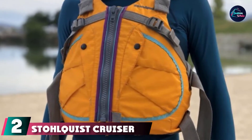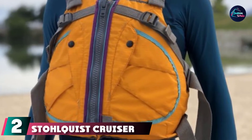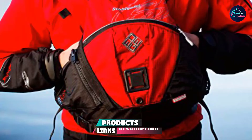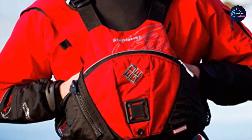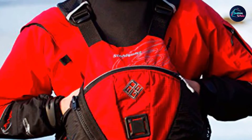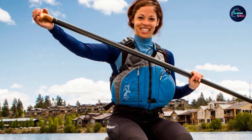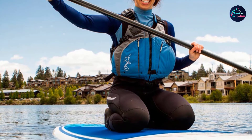Moving on to number two: the Stolquist Cruiser Women's Life Jacket. Designed specifically for female touring kayakers and sit-on-top paddlers, the Stolquist Cruiser offers top-level comfort and freedom of movement. It's shaped for women with a smaller cut, a short torso, toned supportive inner cups, and an ergonomic-shaped torso that molds to your body. It has excellent ratings from women kayakers and comes in attractive black, mango, blue, and sage color options.